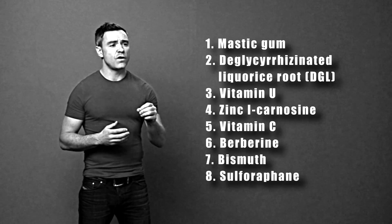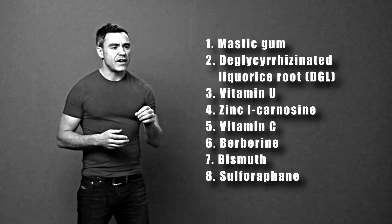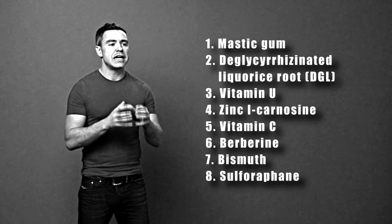The eighth substance is called sulforaphane. Sulforaphane is the active ingredient in broccoli sprouts and certain other cruciferous vegetables. It has been studied for its anti-H.Pylori activity and seems to do a pretty good job at bringing down H.Pylori population levels in the digestive system.